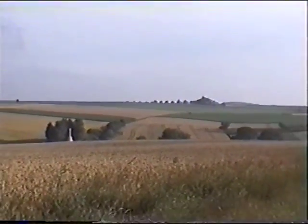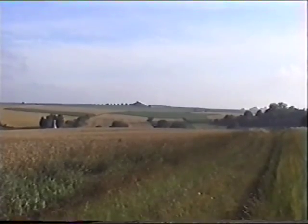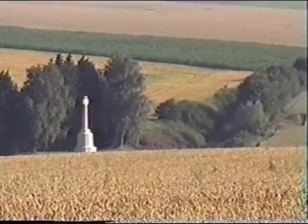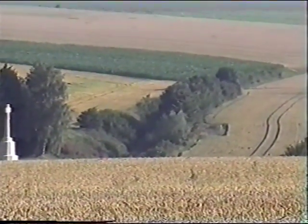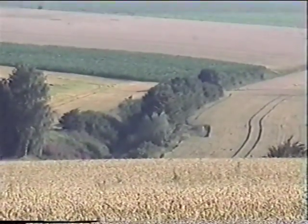I'll just come back a bit here and get them all in. I have made a mistake. The Scottish cross there is just behind the sunken road, and I'm looking at the sunken road with all the bushes and stuff in it.